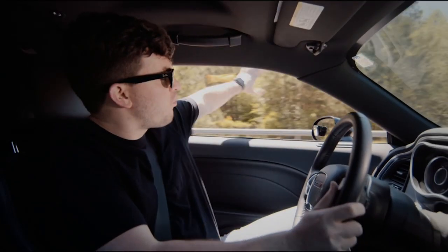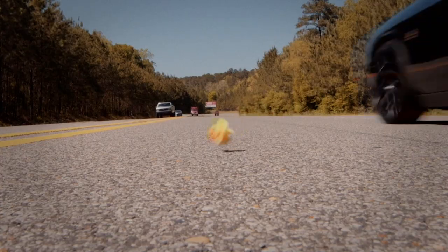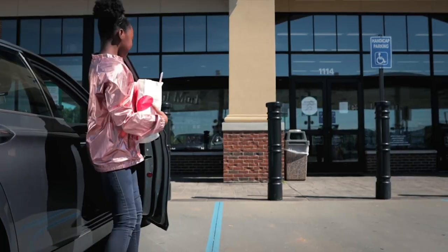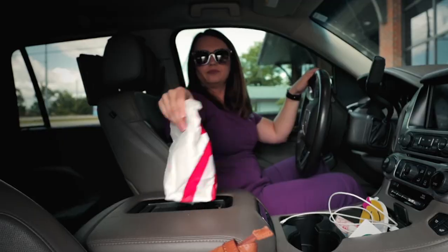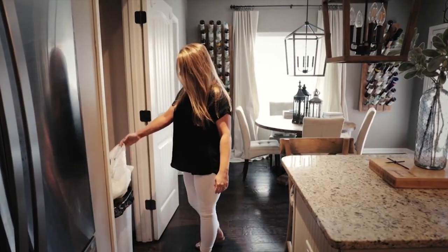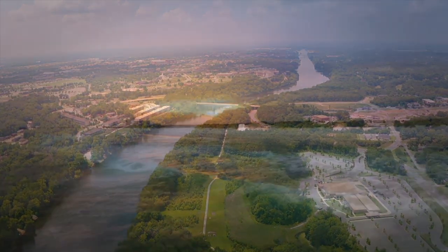Not littering is not hard. If you've accumulated trash in your vehicle, don't throw it out the window. Throw it in a can at the gas pump, at a storefront, at work, or at home. Just don't drop it on Alabama. Not littering is not hard.